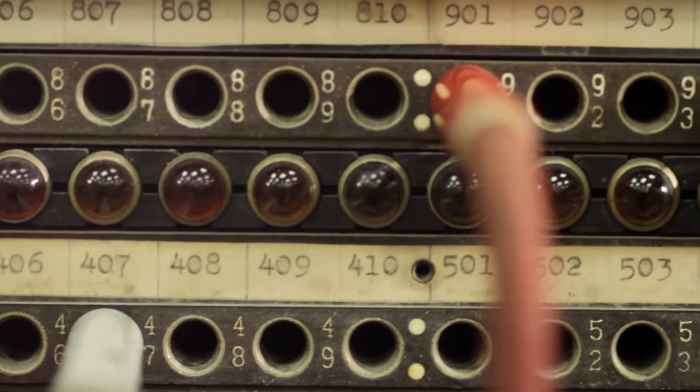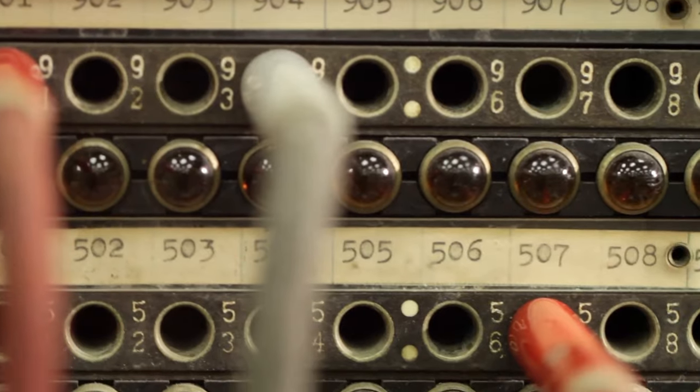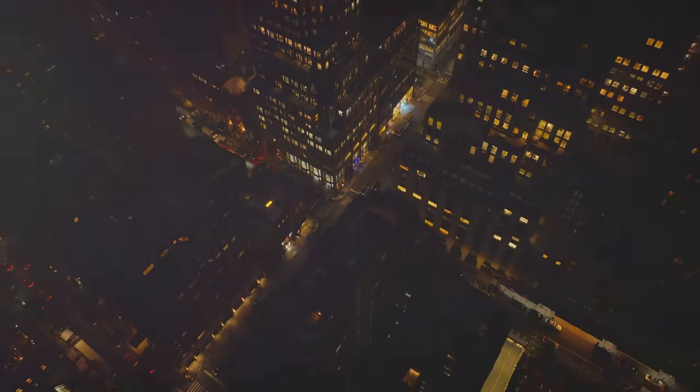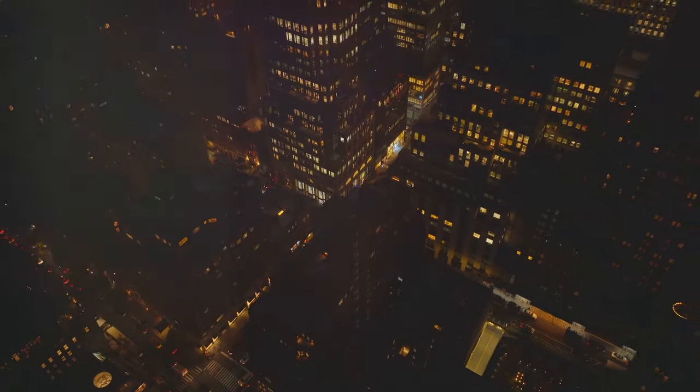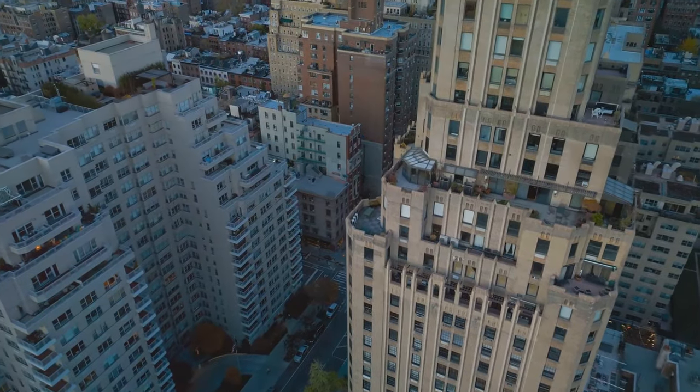The building's design is the brainchild of John Carl Warnecke, a renowned architect known for his brutalist style. With its stark imposing facade and windowless design, 33 Thomas Street was built to be more than just a telephone exchange. It was built as a fortress, a stronghold of communication in the heart of New York City.